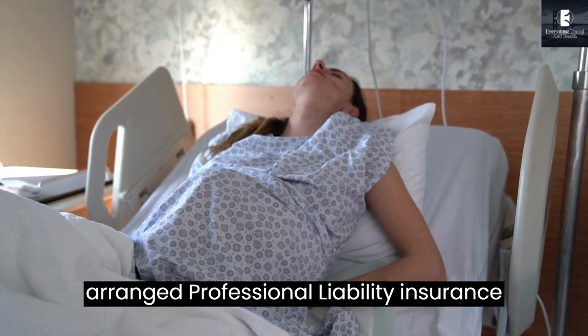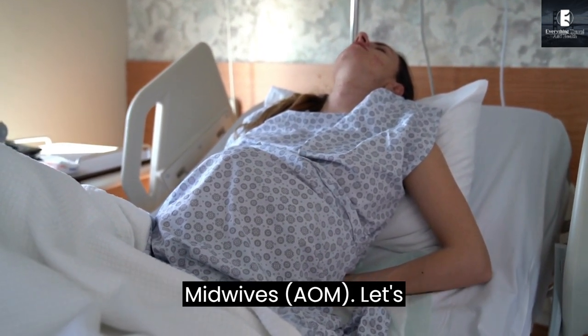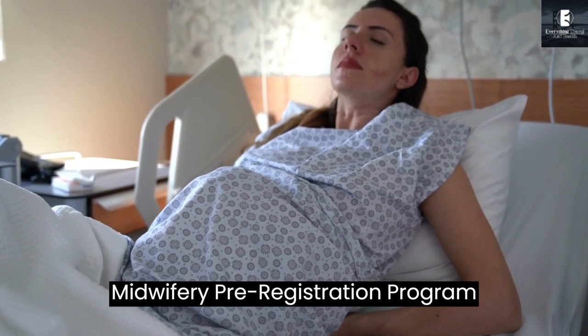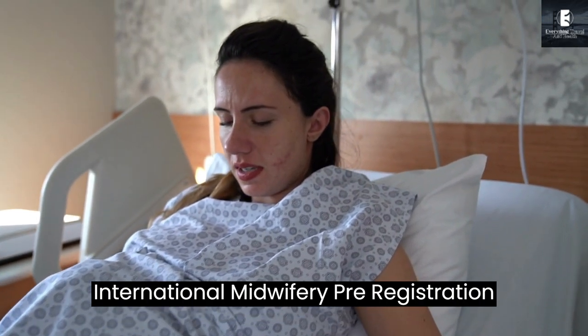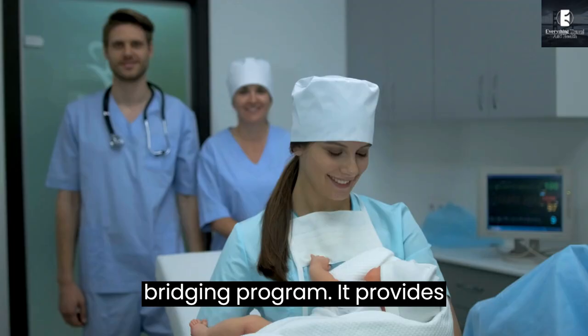Seventh, have arranged professional liability insurance through the Association of Ontario Midwives, AOM. Let's now talk about the International Midwifery Pre-Registration Program, IMPP. The IMPP is a nine-month bridging program.